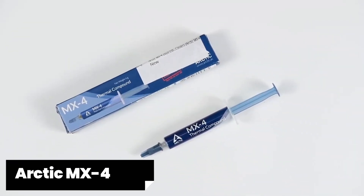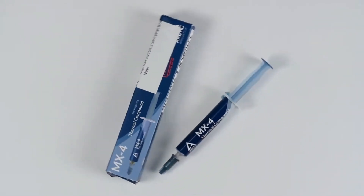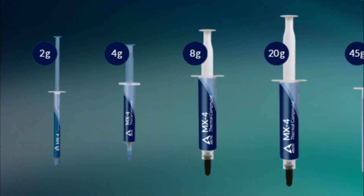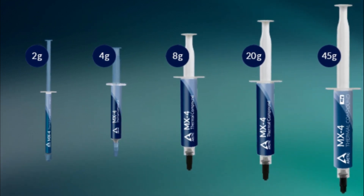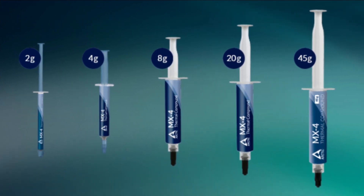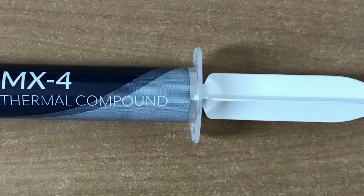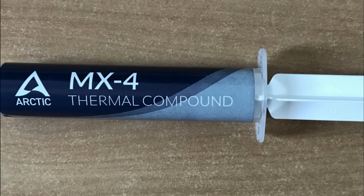Arctic MX4 - One standout feature of Arctic MX4 is its exceptional thermal conductivity. With a thermal conductivity rating of 8.5W/m·K, this paste ensures efficient heat transfer between your CPU and cooler, meaning lower temperatures and improved overall performance. Another great aspect is its non-conductive nature, making it safe to use even if you accidentally apply too much or spill some on sensitive components like motherboard circuits, eliminating any risk of short circuiting or damaging your hardware.